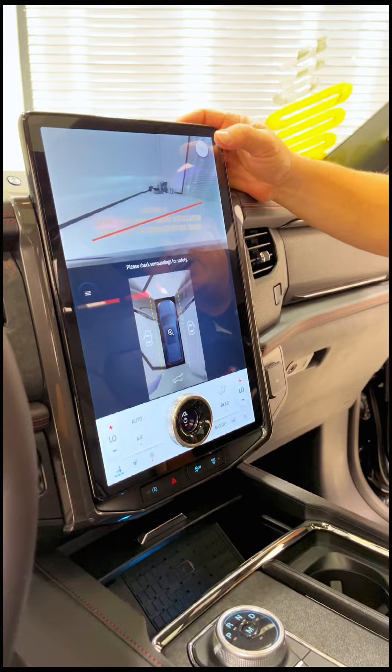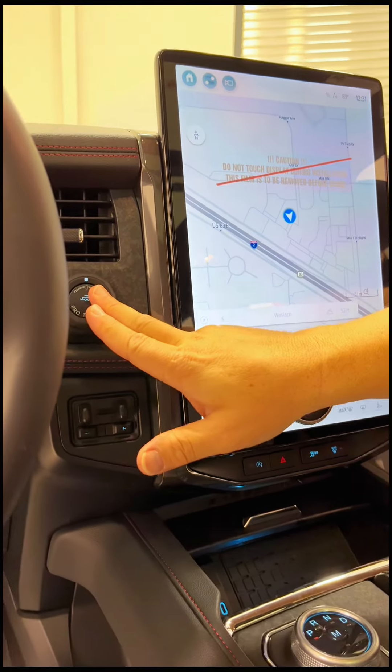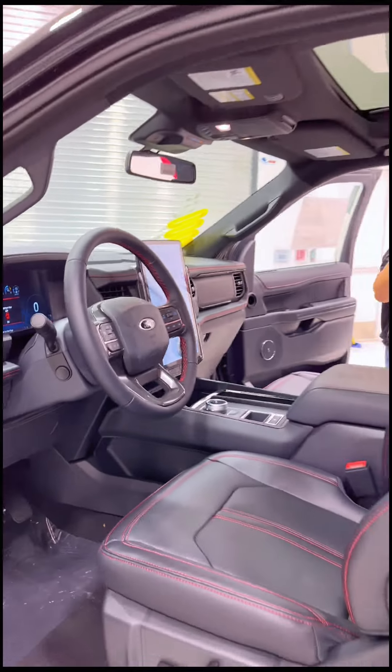Big, huge screen for all of our apps. 360-degree camera. Also navigation. We have our trailer brake controller and Pro-trailering. Full digital cockpit, leather wrap steering wheel, hands-free controls, and a B&O Premium sound system.